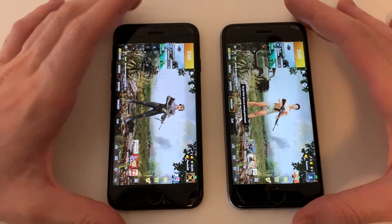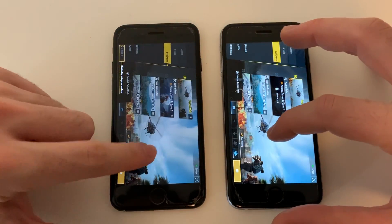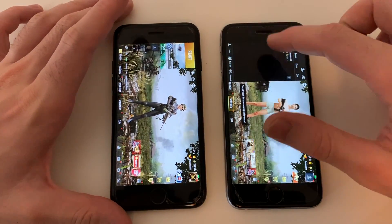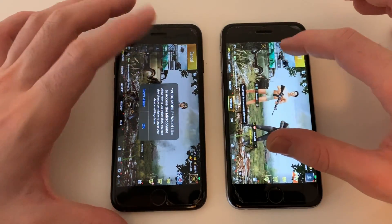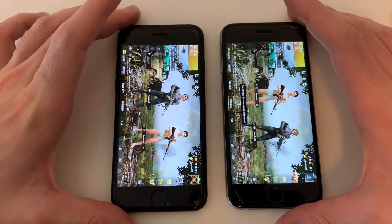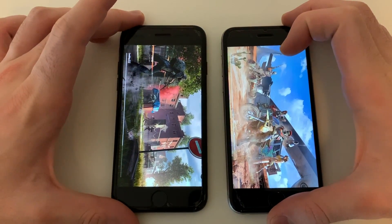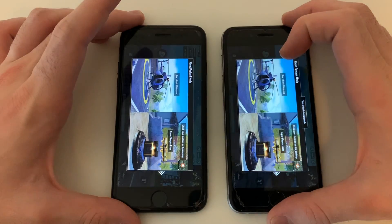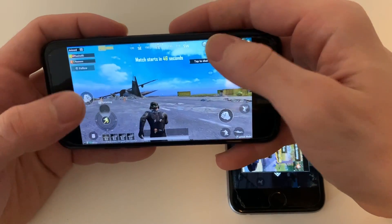I've added myself and a friend, going for a match from both devices. Let me hit start and see the loading differences in PUBG between the iPhone 7 and iPhone 6s. They're almost the same during loading, but the iPhone 7 was faster — though the difference was minimal.